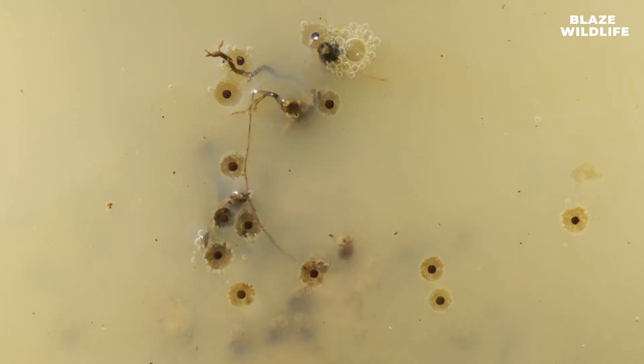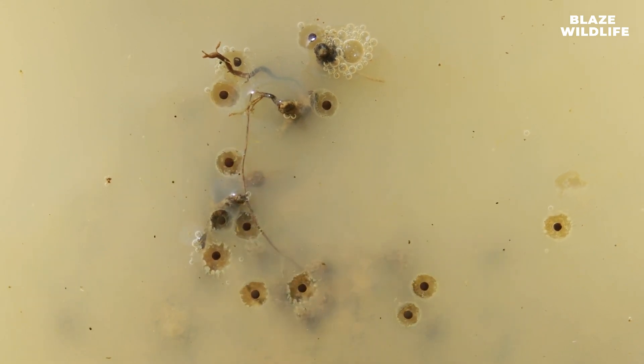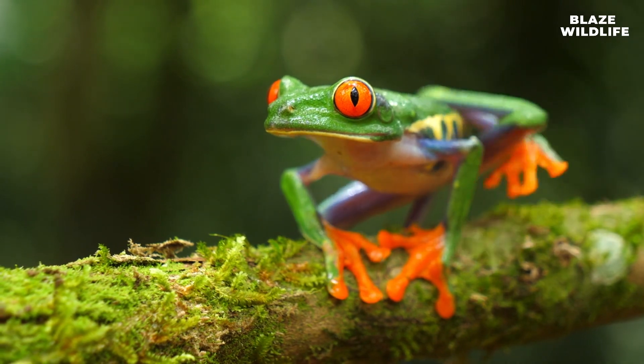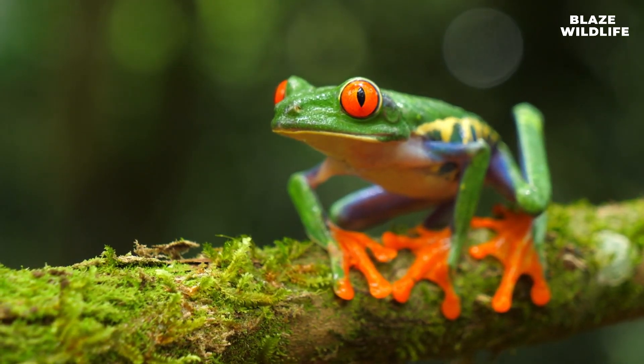Red-eyed tree frogs lay their eggs on leaves overhanging water bodies. When the eggs hatch, the tadpoles drop into the water below, where they develop into froglets. Male red-eyed tree frogs produce loud, distinctive calls to attract females during the breeding season, with each male having a unique call.